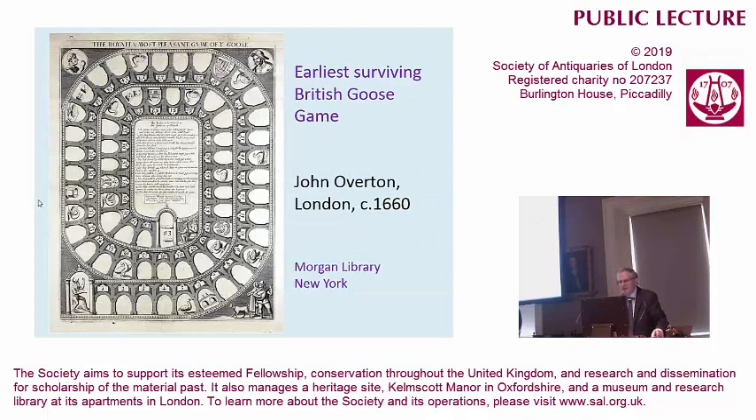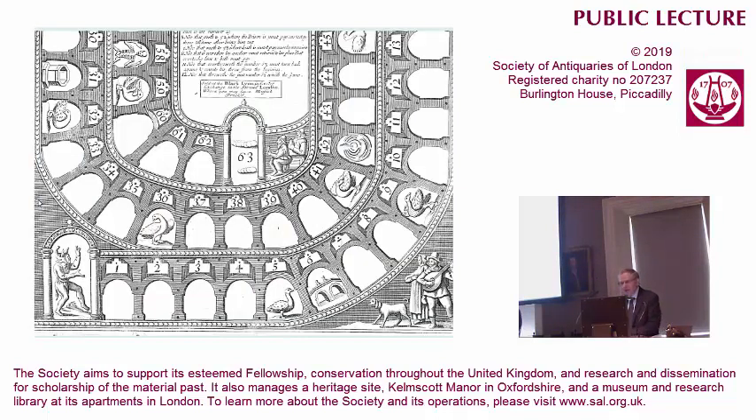We don't have his game, unfortunately. The earliest surviving example of the British goose game is a little later, printed by John Overton in London, now in the Morgan Library at New York. You'll see the kinship with the game that we started with — the simple spiral race game. It's called the game of the goose; there are 13 geese, and each goose gives you your points again, effectively doubling your throw. This time the game was played with two dice on a 63-space track, giving you a very lively game. It was highly playable and highly popular.